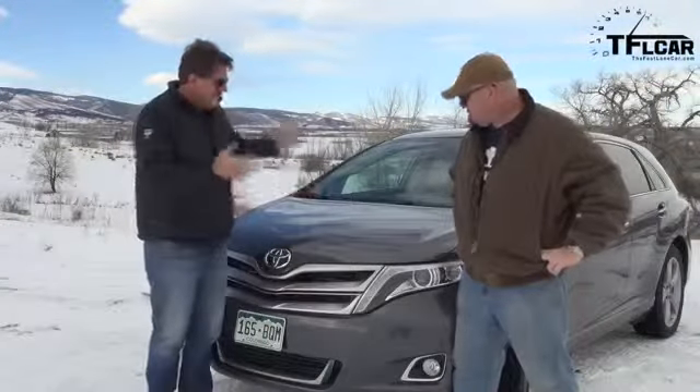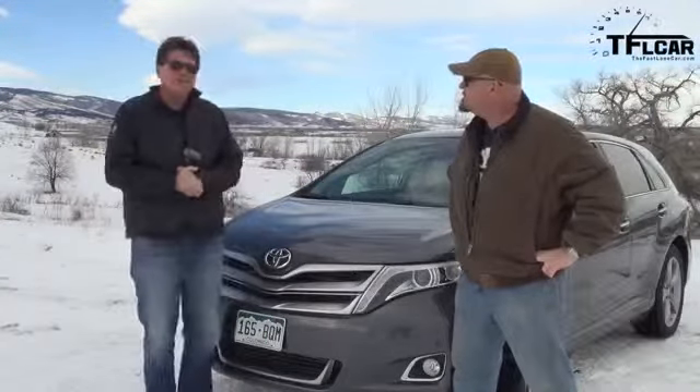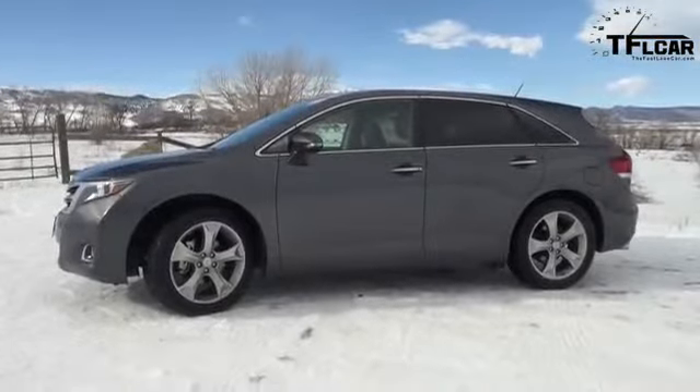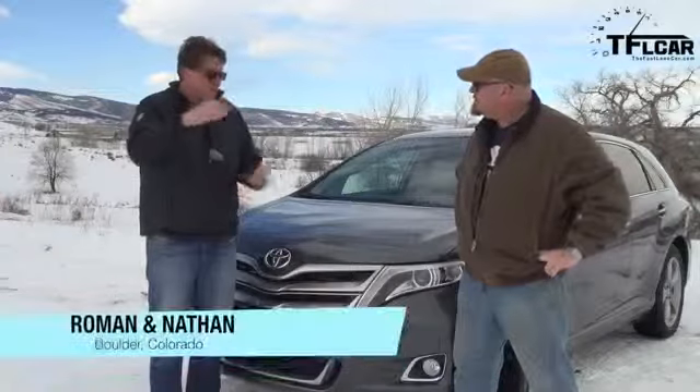Nathan, I have to be honest, I'm a little bit confused by this brand new Toyota Venza. The reason for that is I really don't quite understand where it fits into the scheme of Toyota's lineup. So if you want utility, get the Sienna — the minivan. If you want off-road, SUV-ish ability, get the Highlander.